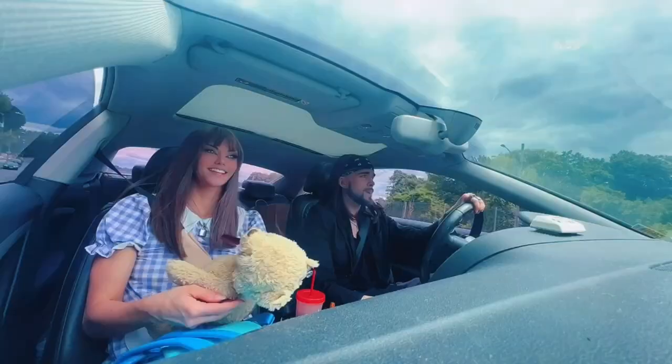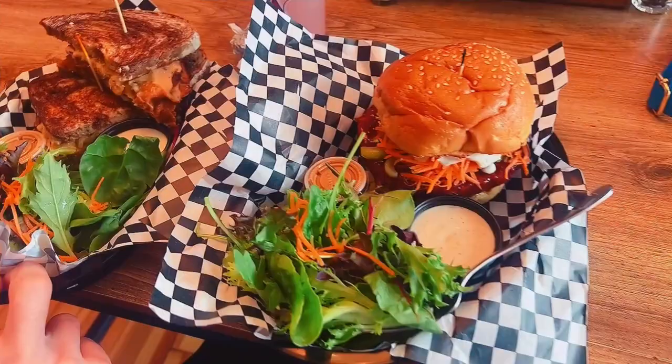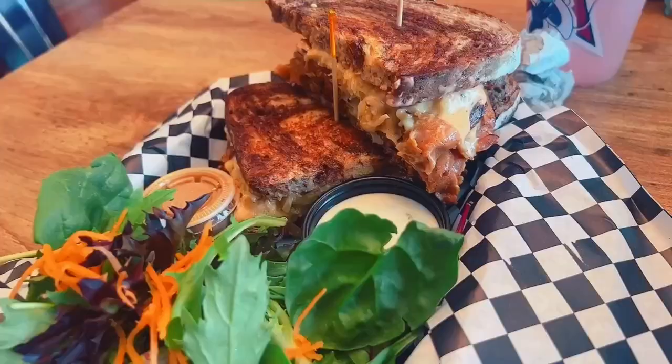We're going somewhere else now — I'm not sure, we have a couple choices. But I'll record when we get there. Whoa buddy! I always get this — this is the wing burger, it's a barbecue wing burger, and yes, it's all vegan. Oh that looks so good!